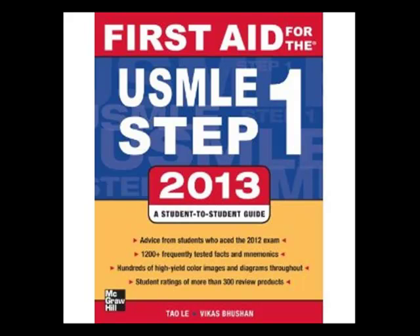Hundreds of students have provided discipline for this book. First Aid for the USMLE is strongly recommended to have it, because many students who have good grades and test scores have used over 1,200 facts from a variety of methods.